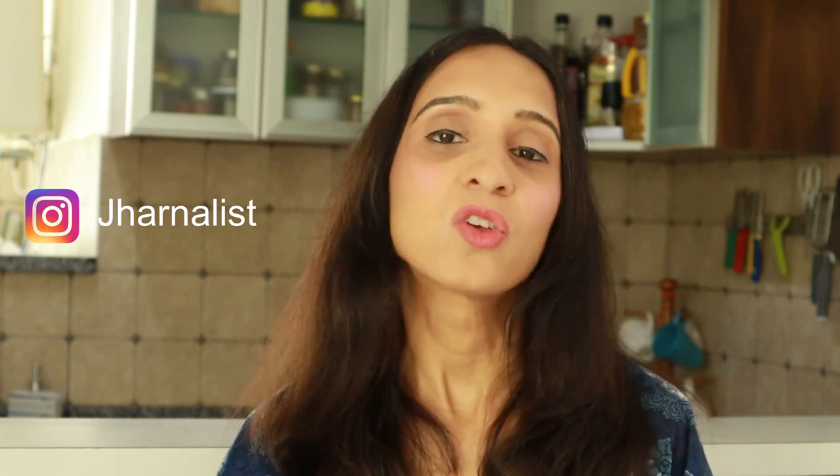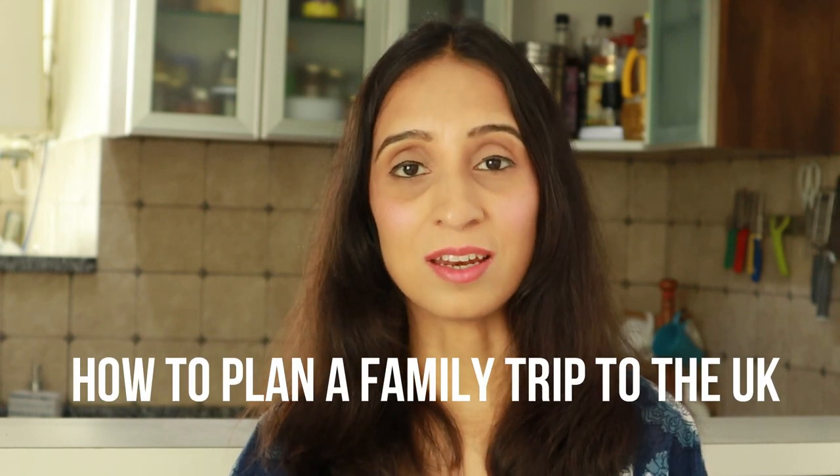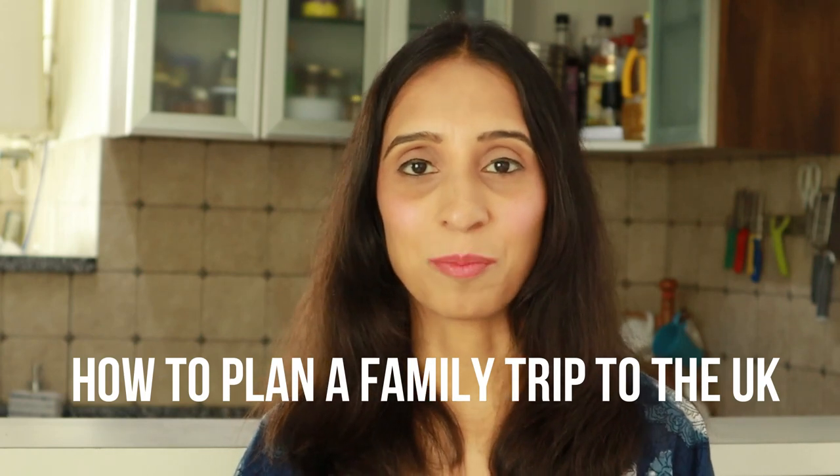Hi everyone, my name is Jharna and welcome back to my channel JharnaList. We're recently back from a family vacation to the United Kingdom. My family of four — my twin nine-year-old boys, my husband and I — had an adventurous trip and we all really enjoyed it despite a few minor hiccups along the way. I decided to create this exhaustive video for all those families in India who are planning a trip to London, Scotland, or any other part of the United Kingdom. This one video will answer all your questions.